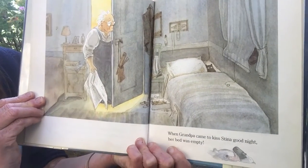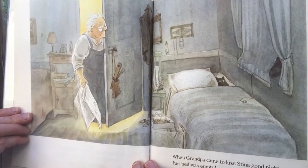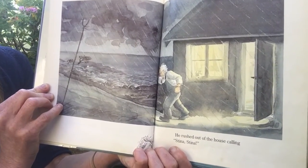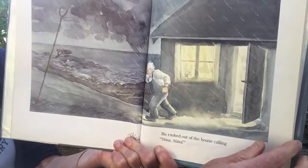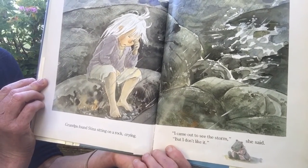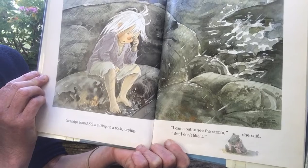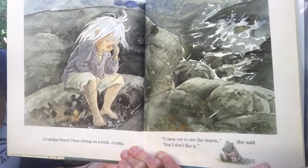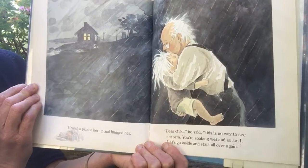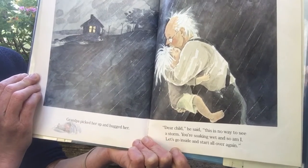When Grandpa came to kiss Steena goodnight, her bed was empty. He rushed out of the house calling, "Steena! Steena!" Grandpa found Steena sitting on a rock, crying. "I came out to see the storm," she said, "but I don't like it." Grandpa picked her up and hugged her. "Dear child," he said, "this is no way to see a storm. You're soaking wet."